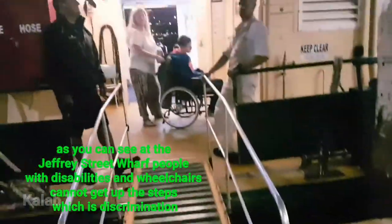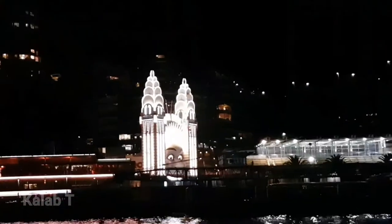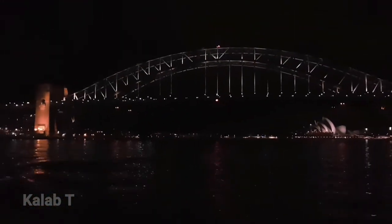Jeffery Street — we can't get up there. Come on, let's go back. And you guys can see we've got Luna Park Sydney right there — you guys can see we've got the big face. That wharf there was closed. The wharf we were going to get off at, which I believe is Milsons Point, is closed. And the Jeffery Street wharf — it was not accessible for people with disabilities. So I do not know where this ferry is going.